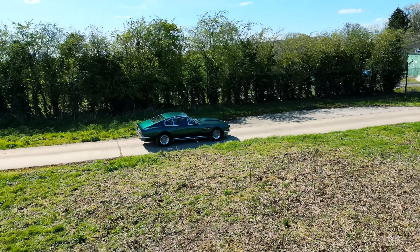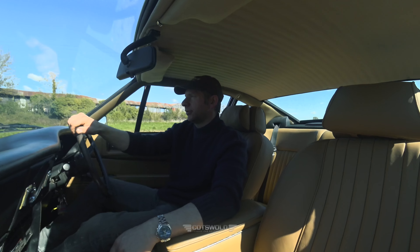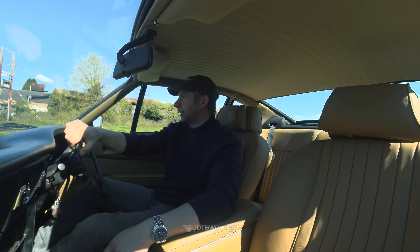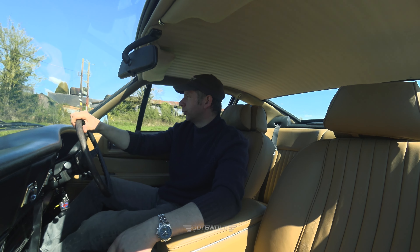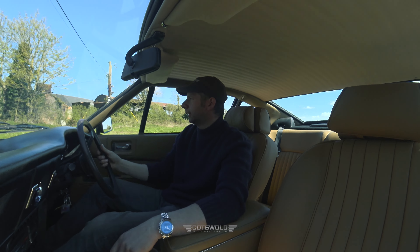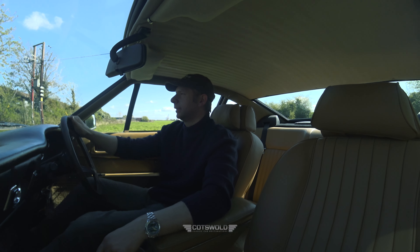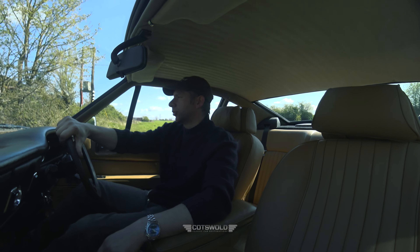He'd owned the car for a great number of years, since the early 90s, so it's a car that meant a lot to him. He was very pleased to see it back on the road and to enjoy it for the summer after being off the road for such a long time. It's always pleasing to get those projects right for people and to hear how they used the car during the summer.